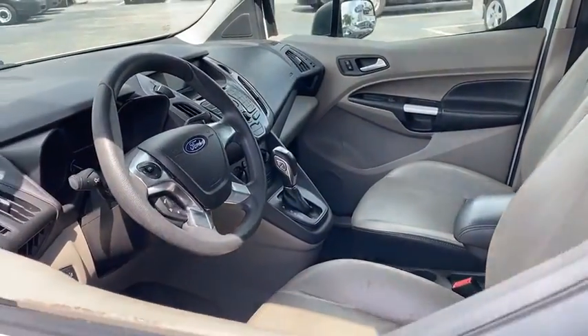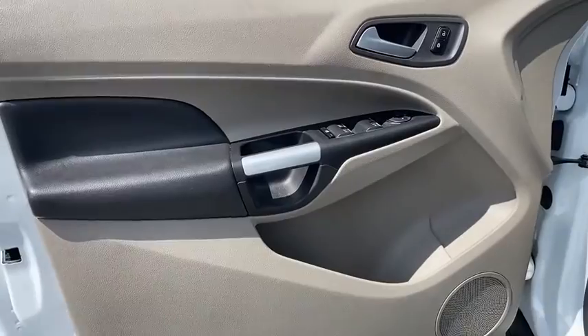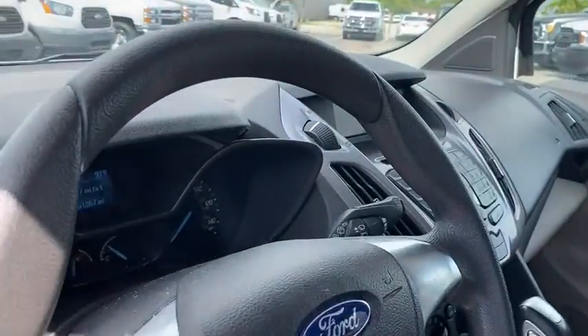Electronic stability control, remote keyless entry, tachometer, brake assist, overhead console, rear window wiper, driver vanity mirror, front reading lamps.